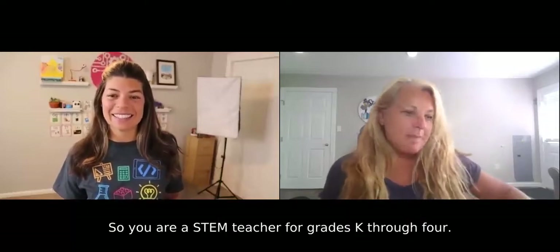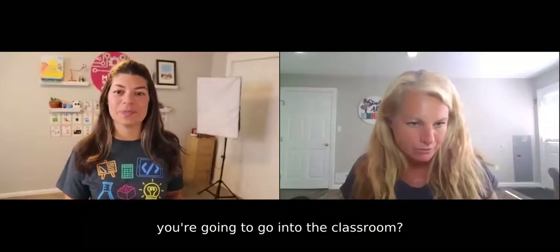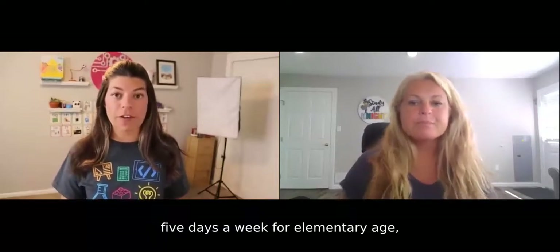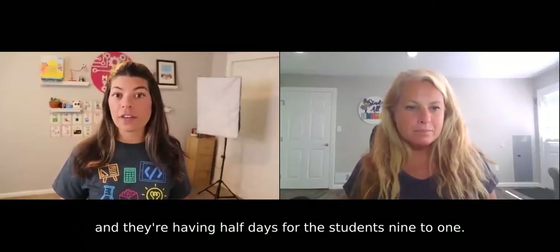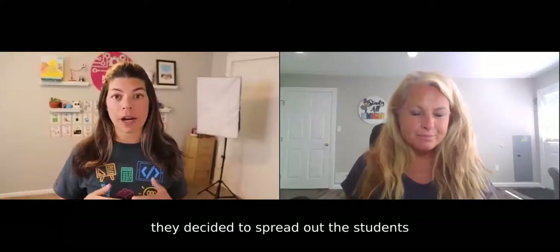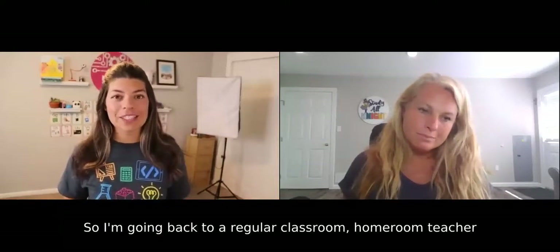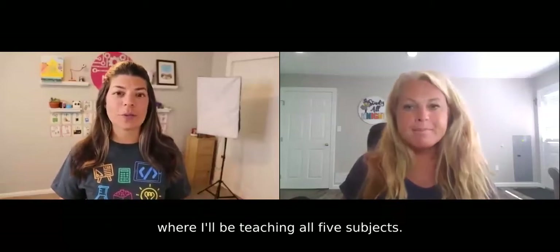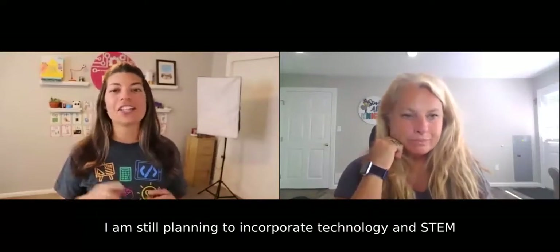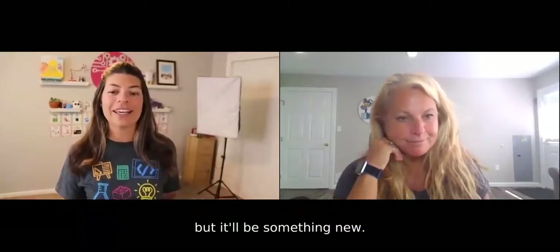So you are a STEM teacher for grades K through 4. This year is going to be a little bit different with everything going on with the pandemic. My school district is going back to school five days a week for elementary age, with half days for students, nine to one. To allow students to all come back, they decided to spread students into more classrooms. So I won't be doing STEM this year — I'll be teaching third grade, going back to a regular classroom as a homeroom teacher teaching all five subjects. I'm a bit nervous, it's a big change, but I'm also excited. I'm still planning to incorporate technology and STEM into my classroom as much as I can.